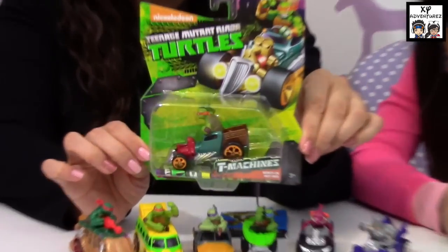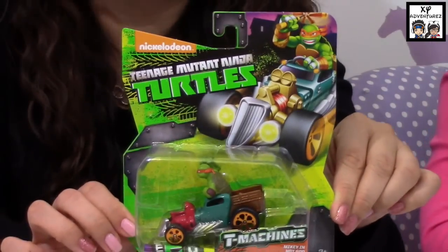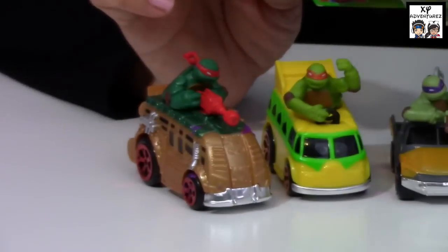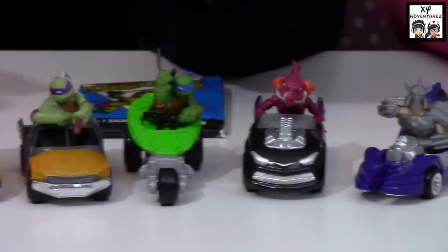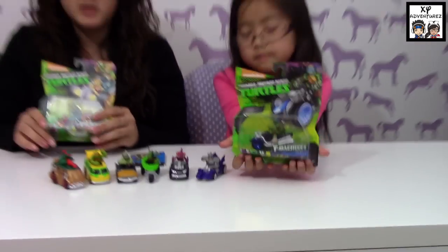This is what it looks like in the package. They sell singly like this, and they also sell double packs. I've also seen two different tracks that you can buy to play these cars on, but we haven't bought them yet because we don't know which one we want and how sturdy they are.